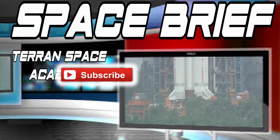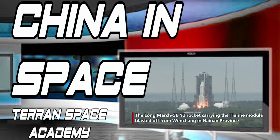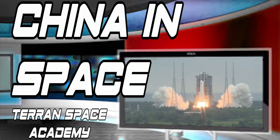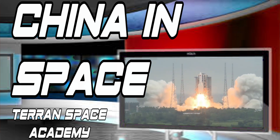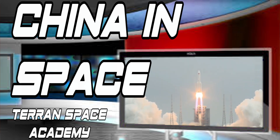Hello and welcome to Space Brief. China has started placing its new space station into orbit with the launch of the Tianhe module on a Long March 5B rocket. Let's do a recap on this massive habitat so we all understand what this means for the Chinese space program.